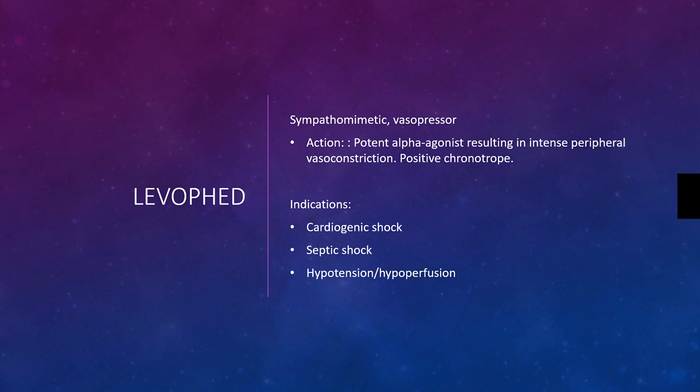It is a potent alpha agonist resulting in intense peripheral vasoconstriction, but it is also a positive chronotrope. However, look at norepinephrine as the pipe tightener — as the vasoconstrictor — more than as a heart rate medication. Epinephrine has a great effect on heart rate, increasing it dramatically, where norepinephrine really is a blood pressure medication based off of the vasoconstriction.